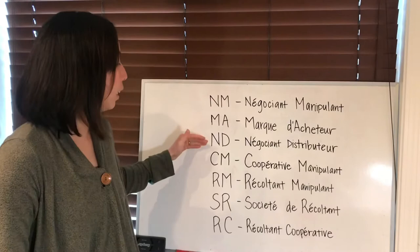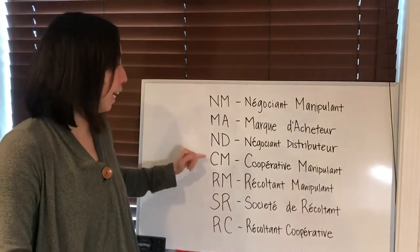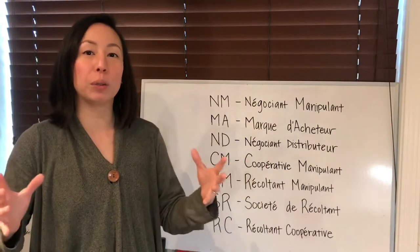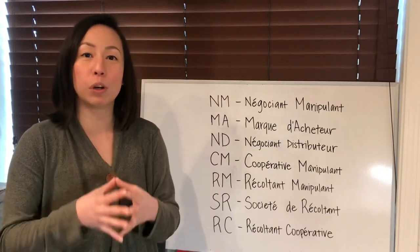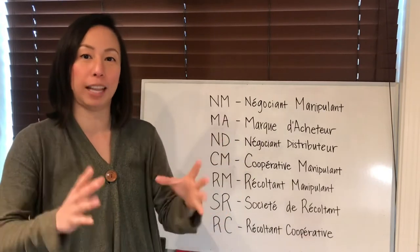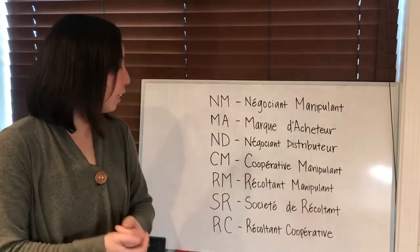These three — NM, MA, and ND — are kind of the big guys, usually the people with money and the bigger brands. It gets a little smaller as we go down. The next is CM, Coopérative Manipulant. This means a bunch of producers and growers in a little village of Champagne get together, pool their resources and their grapes, and make one champagne label all together — kind of like a co-op.